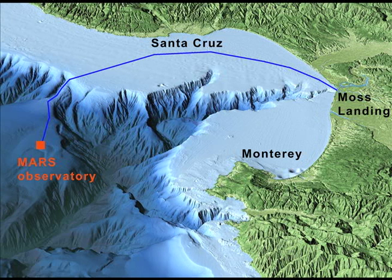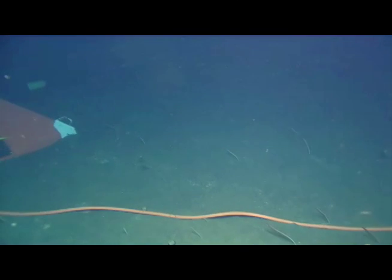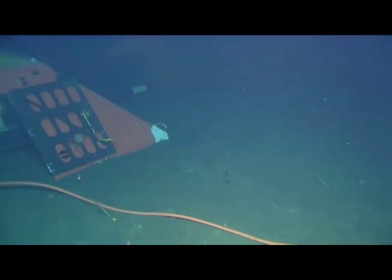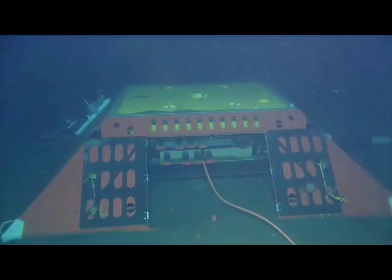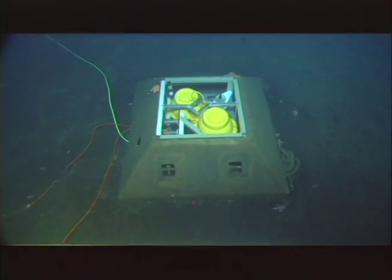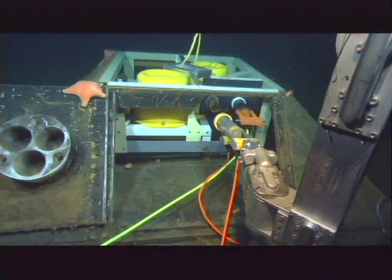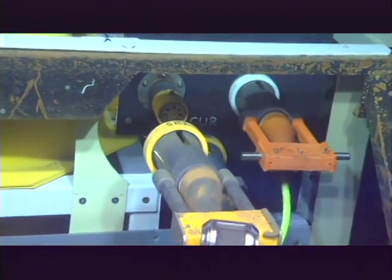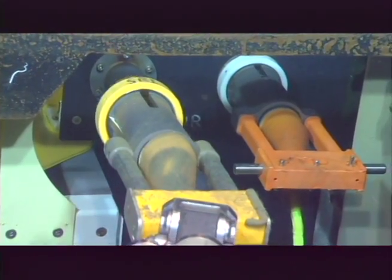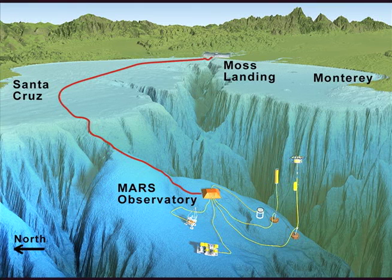Thanks to the National Science Foundation, an underwater cable was laid in 2007 and late last year was hooked up to shore to relay scientific data instantly from the ocean floor. UC Berkeley's seafloor seismic station is now plugged in and sending real-time earthquake data from the ocean side of the San Andreas Fault, providing a better picture of the activity along California's extensive fault system.